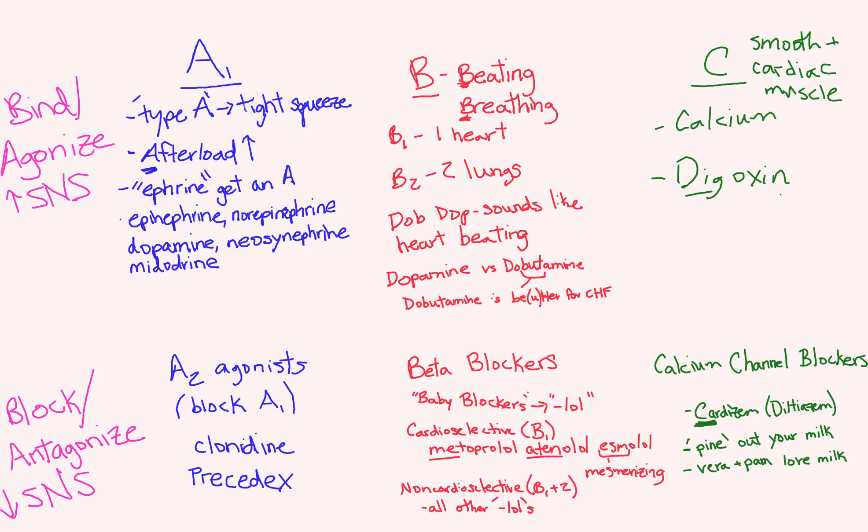In the beta blocker category, we talked about beta blockers being 'baby blockers' because they cause impotence. When you tell that joke to people, they 'lol,' which is the ending for beta blockers. Cardioselective beta blockers are metoprolol, atenolol, and esmolol — because if you met a ten on a zero-to-ten scale and found them mesmerizing, esmol-irresisting, you could be cardioselective towards them and want to go out with them.